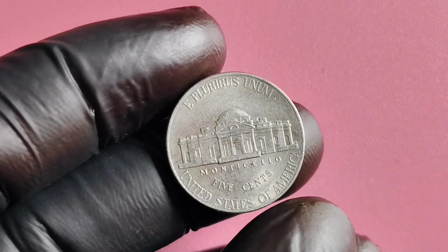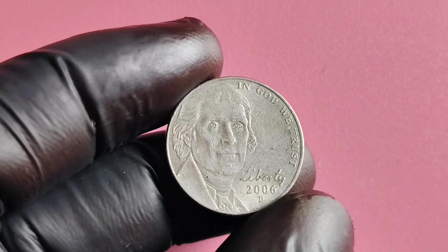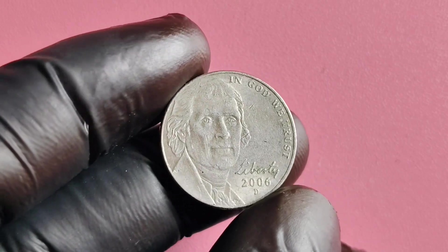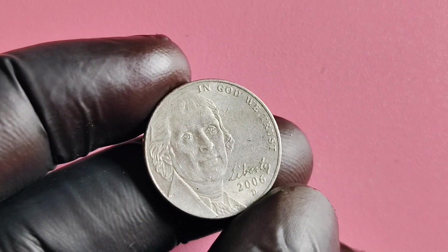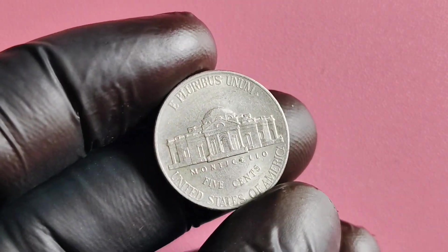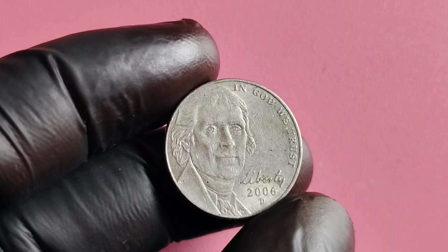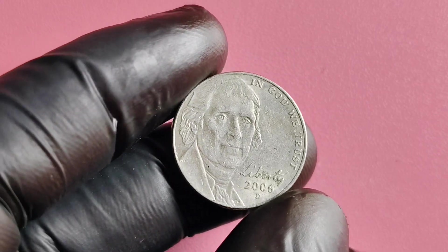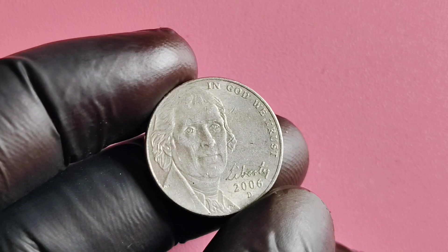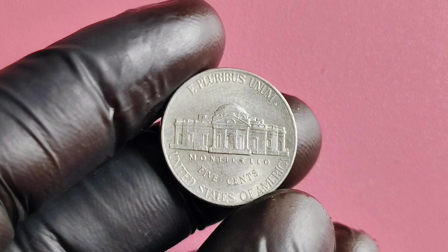Let's talk a little bit about the history behind the 2006 D Mint Mark Jefferson nickel. The Jefferson nickel was first introduced in 1938 to honor the third president of the United States, Thomas Jefferson. Since then, the nickel has undergone various design changes, but one thing has remained constant: the image of Jefferson on the obverse side. The 2006 D Mint Mark Jefferson nickel is a special coin in the series because of its mint mark — the D Mint Mark indicates that the coin was minted in Denver, Colorado.